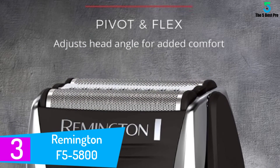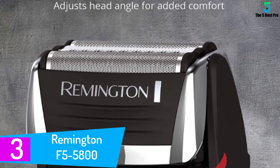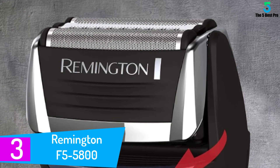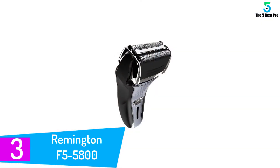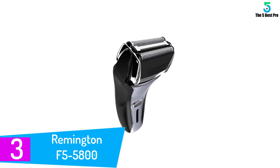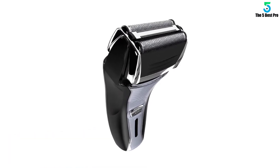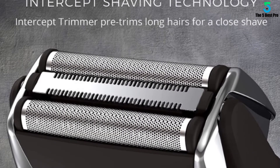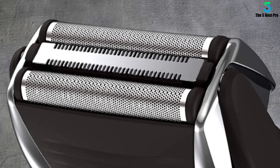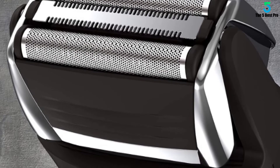At number 3: the Remington F55800. We believe the Braun Series 7 is worth its higher price, but the Remington F55800 is a surprisingly competent budget alternative. It provides credible stubble leveling results at an affordable price. None of our testers thought it was on the level of a Braun, and unlike the Braun Series 7 and 9 models, this Remington doesn't come with a cleaning system — but it's usually less than a quarter of the price of our top pick.